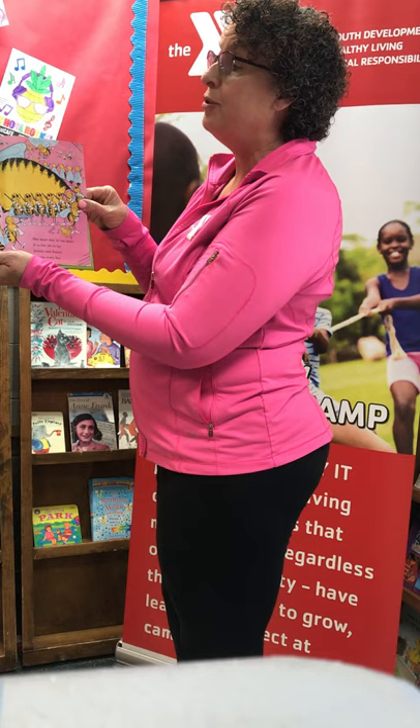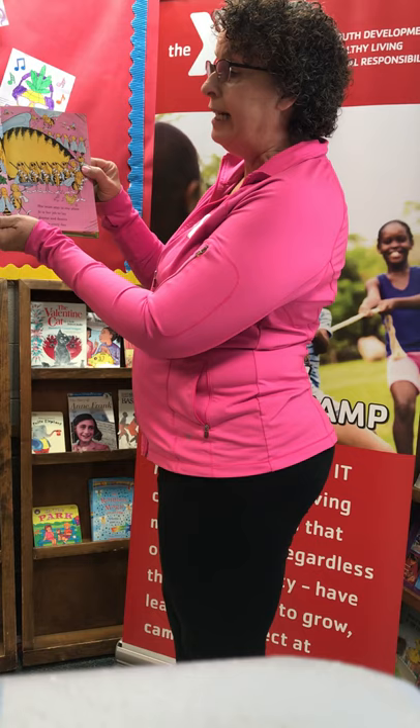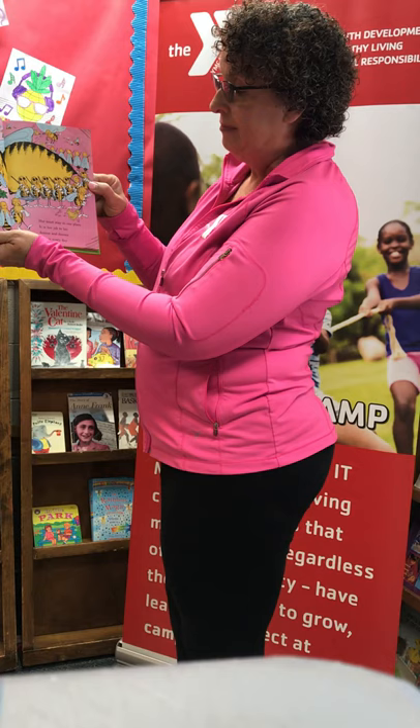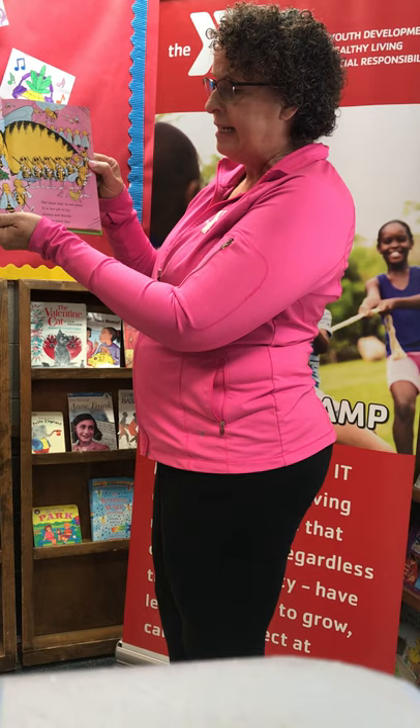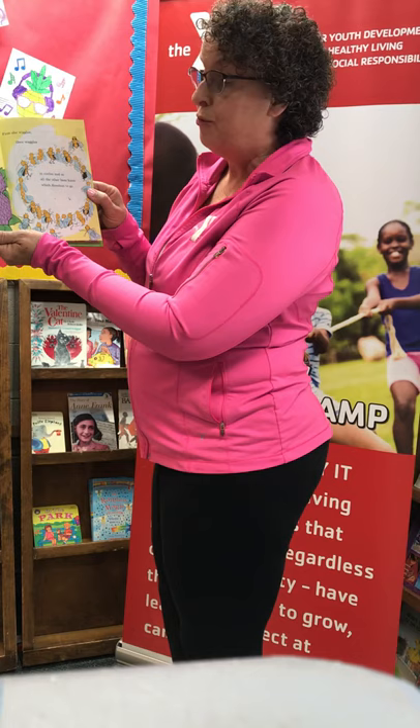Watch these honey bees and I'm sure you'll agree that these bees are as busy as busy can be. Worker bees collect food and they keep the hive clean. They protect it from danger and wait on their queen. She must stay in one place. It's her job to lay dozens and dozens of eggs every day. When a bee has discovered where food can be found, she goes back to her friends and starts dancing around. First she wiggles, then waggles in circles and so all the other bees know which direction to go.